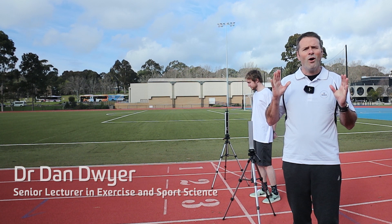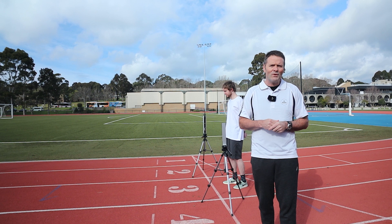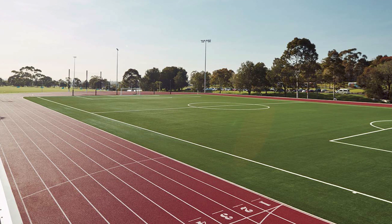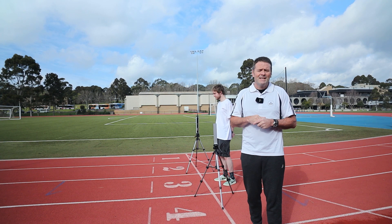Hello and welcome to the Elite Sports Precinct. This is a high quality outdoor sporting facility that we can use for a variety of great practical experiences for you when you study exercise and sports science with us. I'm standing on an IAAF standard athletics track and in the middle of the track is a FIFA standard synthetic soccer pitch. We also have an MCG size football oval and other outdoor sporting facilities and equipment in this precinct.